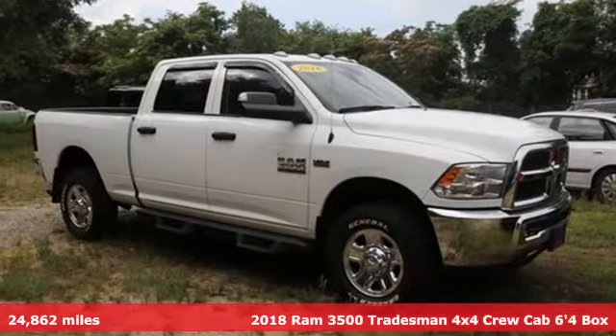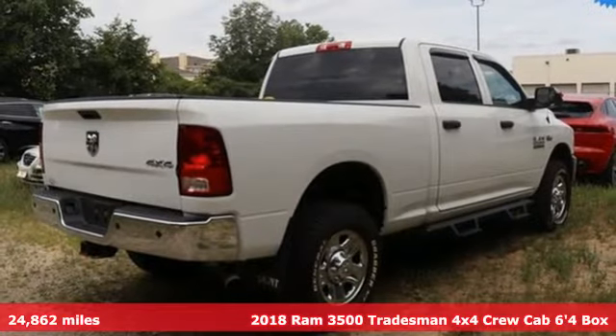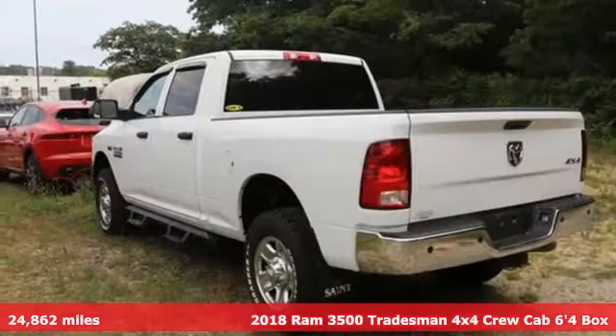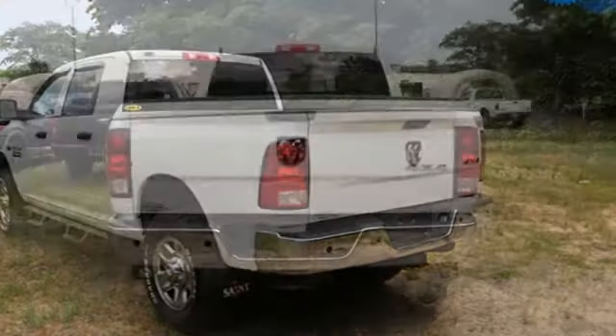Here's a 2018 Ram 3500. This 3500 was built for the jobs that demand more, tested for the days that make lesser trucks bow out, engineered for extremes.